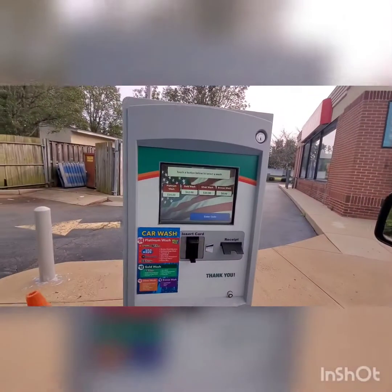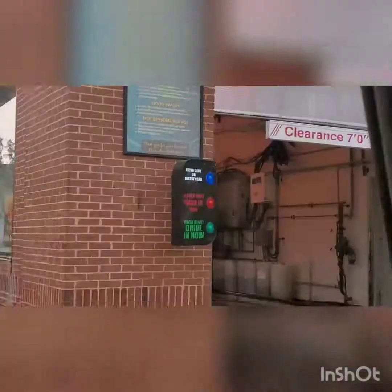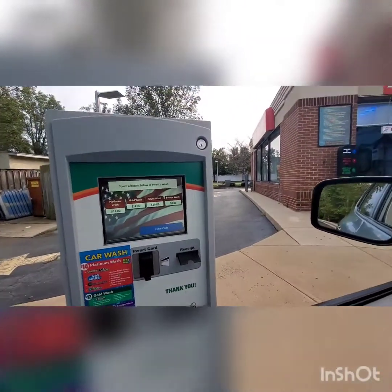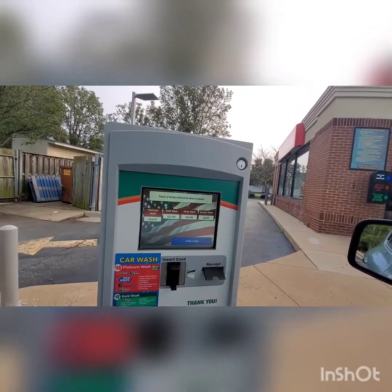So I am going to go ahead and wait for this wash to finish before I even touch the buttons. Anyways guys, we are going to skip ahead. Alright, so we are going to enter our code. First I have to check what my code is here. My code here is 729441.